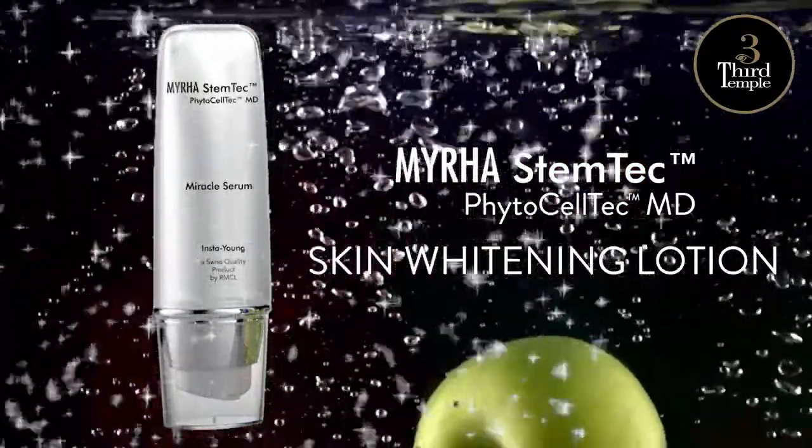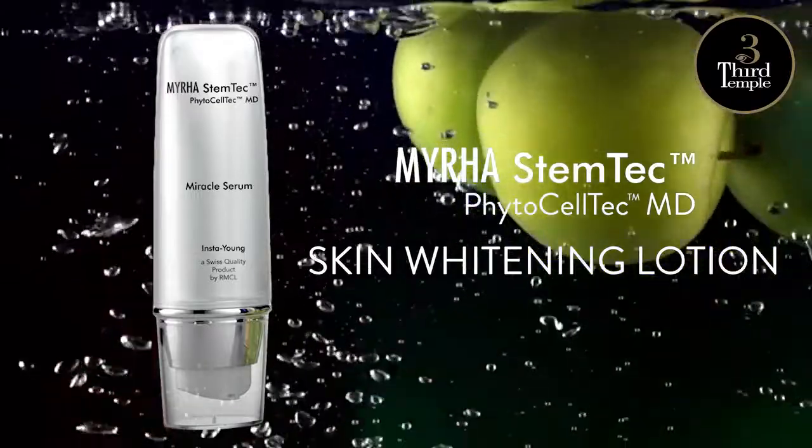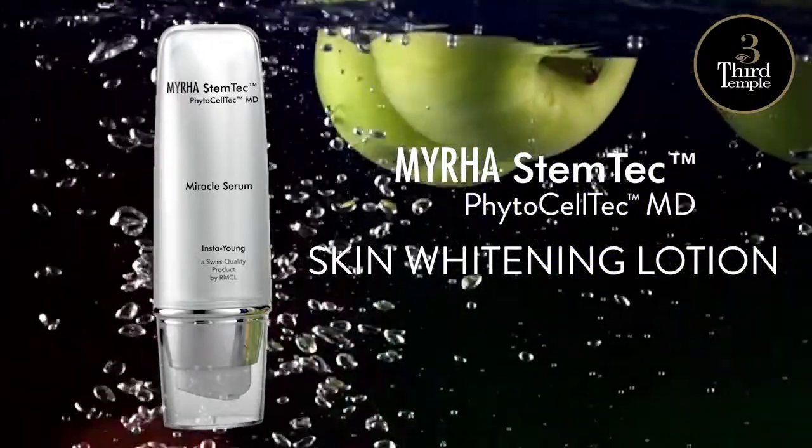Myra's Dentec Skin Whitening Lotion, a Swiss quality product with Sulfora White, Nano White and Phytoceltec Amd.